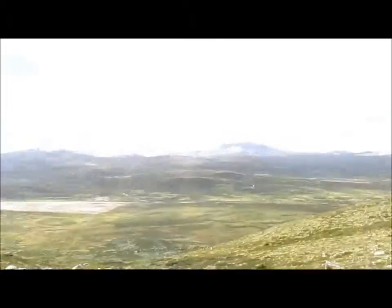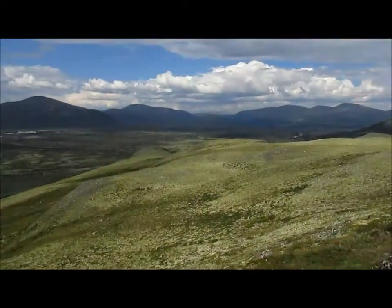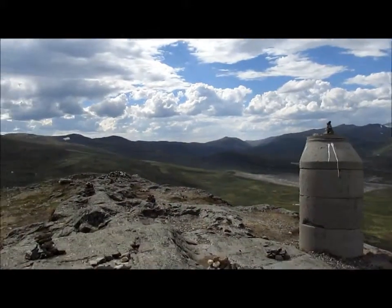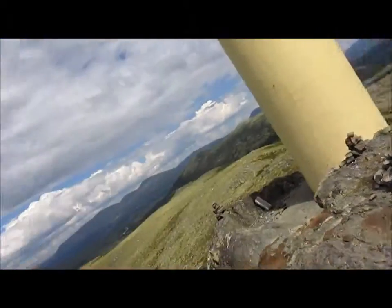We're now inside and it's really nice. It's really an amazing view here. You kind of sometimes forget about it and just go out in nature, but Norway really does have amazing nature.